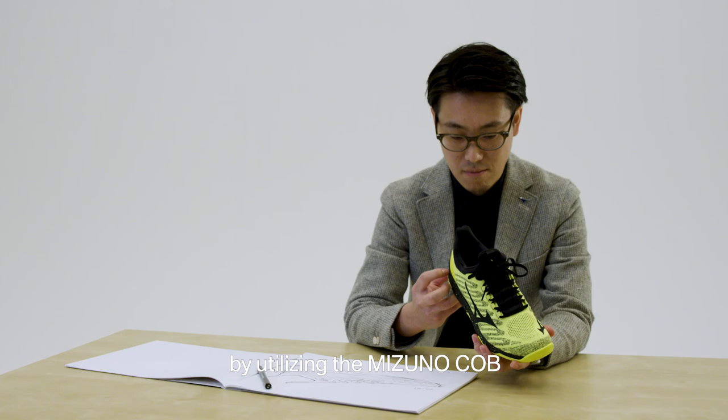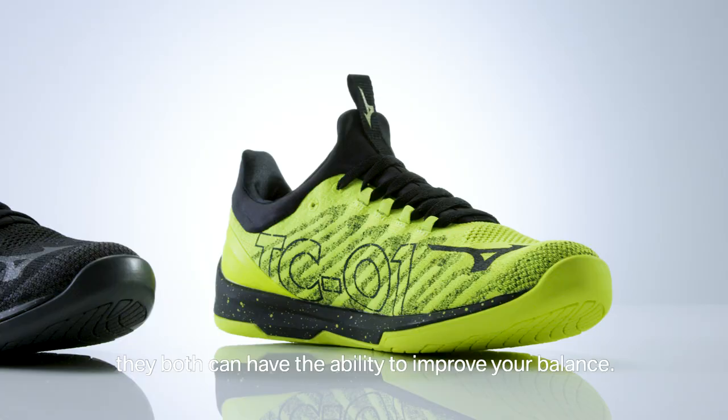By utilizing the Mizuno Cove, they have the ability to improve your balance. Balance is strength.